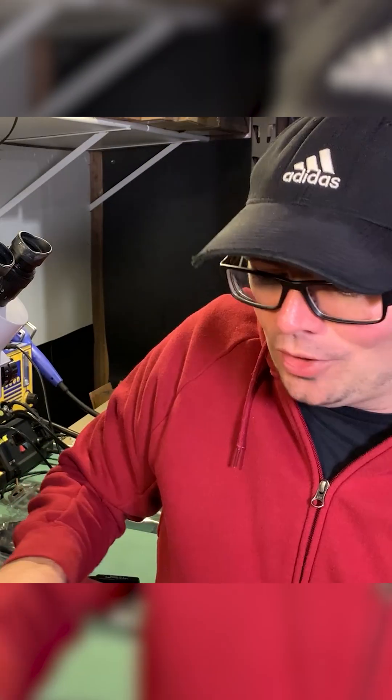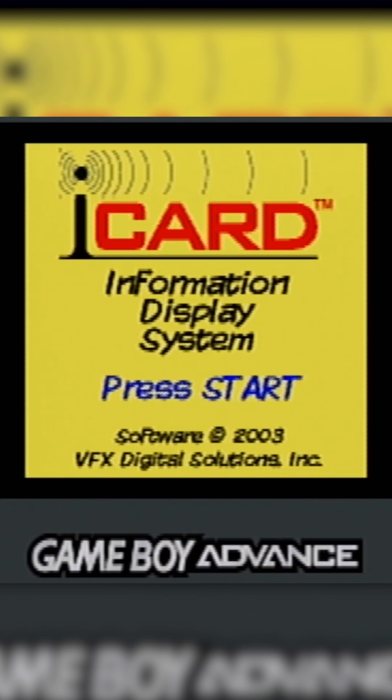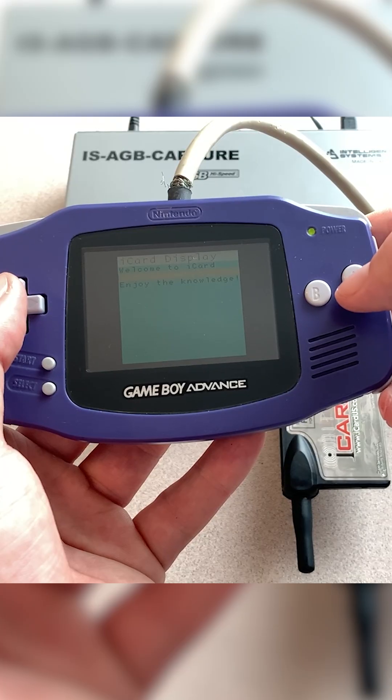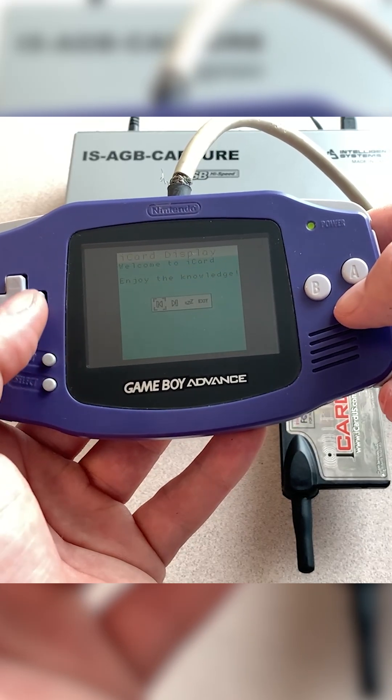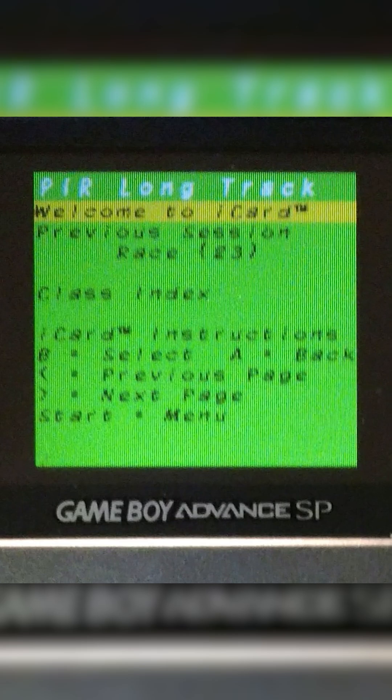You have to admit this is a pretty unique, pretty rare device. When we power it up, we have the Game Boy logo and then the iCard start screen. Unfortunately, because we are not connected to the TNS timing and scoring system and that broadcasting antenna, there's no information for us to receive, so there's nothing really shown on the screen here.